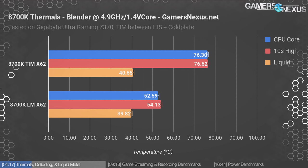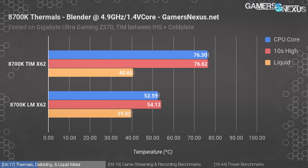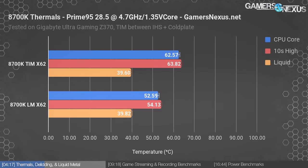Looking into this further, we realized that measured at the current clamp on the EPS 12V rails, the 8700K with TIM was drawing about 10 to 20 watts more power at the same voltage and frequency. Our present theory is that this outcome is a result of reduced power leakage on the CPU, due to energy transfer efficiency improvement from the die to the IHS by using Conductonaut liquid metal, which is about 73 watts per meter Kelvin thermal conductivity versus something like 3. That would explain part of the power leakage reduction.